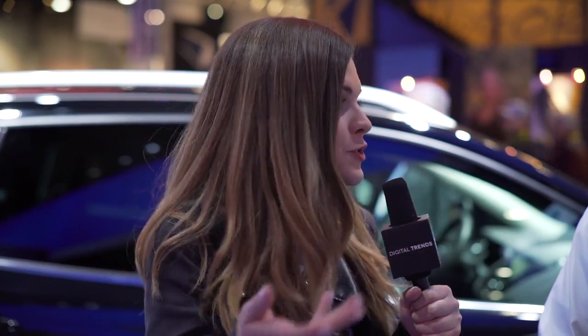We're here at the Ford booth at CES and I want to hear so much more about Ford Sync 3. I'm really excited about it and it seems like it's a smarter, safer, faster, better version.